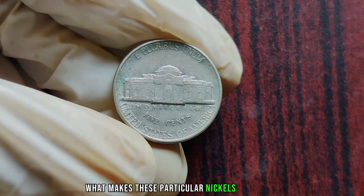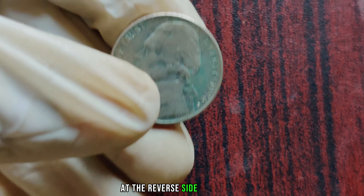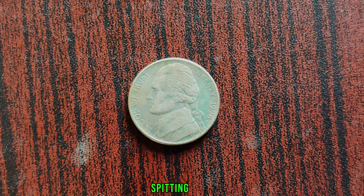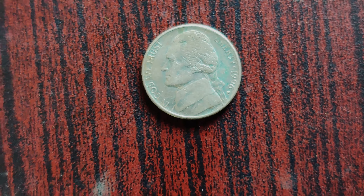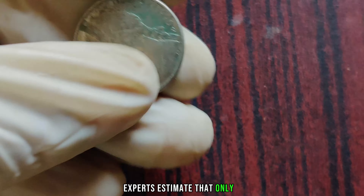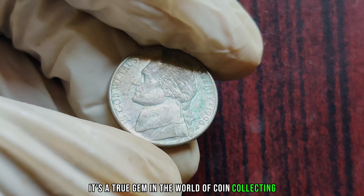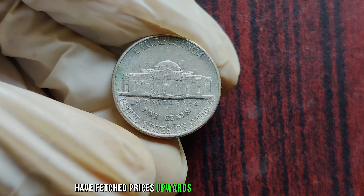What makes these particular nickels so special? It all comes down to a small anomaly known as the 'spitting eagle' error. If you take a closer look at the reverse side of the coin, you'll notice something peculiar about the eagle's eye. Instead of a typical depiction, some of these coins feature an eagle with an eye that appears to be spitting out debris — hence the nickname 'spitting eagle.' This error occurred during the minting process and only affected a fraction of the coins produced that year. Experts estimate that only a few dozen to a hundred or so coins may exist today, and some reports suggest these elusive nickels have fetched prices upwards of a million dollars at auction.